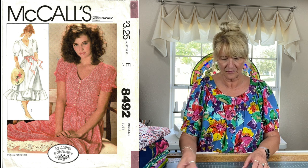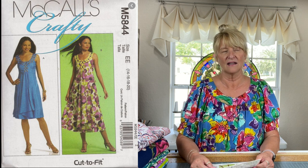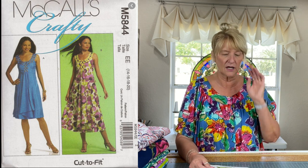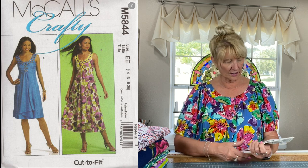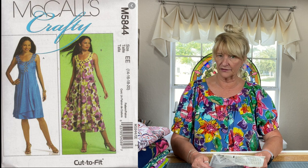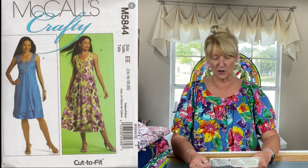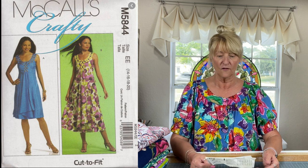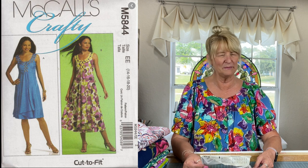My only hesitation with McCall's 8492 is that the waistline is elasticized, and I don't know how I feel about elastic waistlines. Another option is McCall's 5844, a pattern I got a couple of years ago at the Scrap Exchange in Durham, North Carolina for about 50 cents. It's from 2009 and I really like the look of it. One of the views, View B, is kind of mid-calf, but if you lengthen it to ankle length or the floor, this would be gorgeous. It was in serious consideration for this challenge.